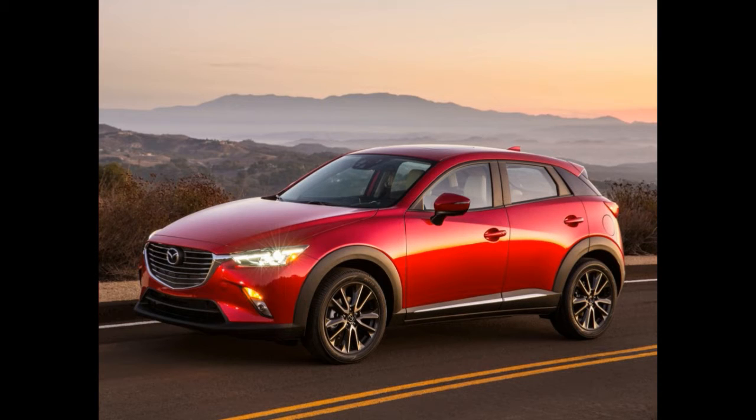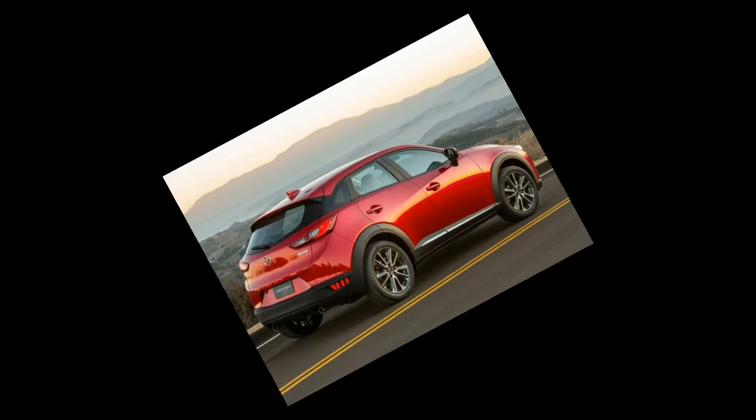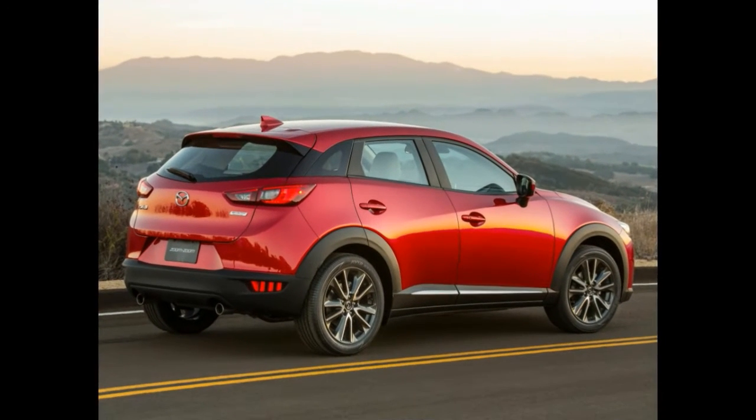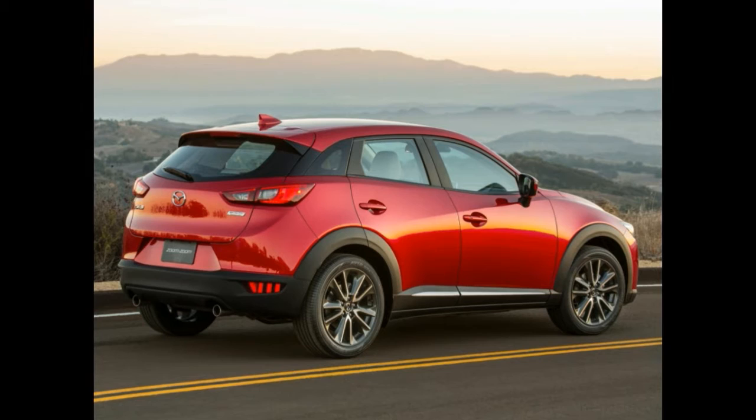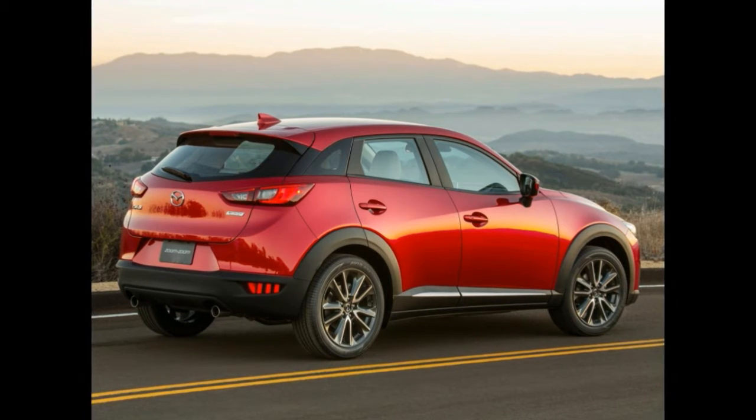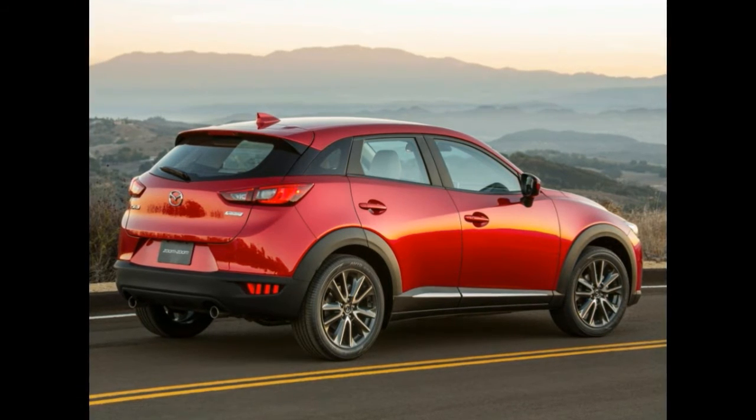The fifth model in Mazda's stateside lineup to receive the Kodo soul of motion design language doesn't have an MSRP or EPA-rated fuel economy figures at the present moment. Other than these details, the Japanese manufacturer provided all there is to know about the 2016 Mazda CX-3.